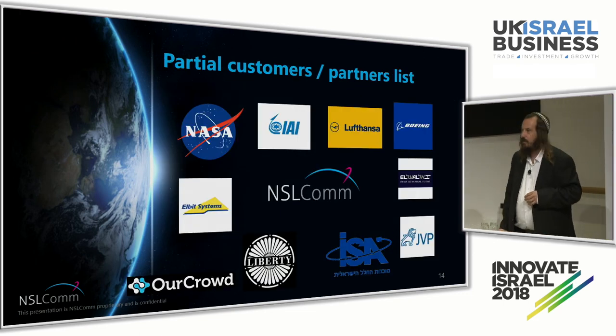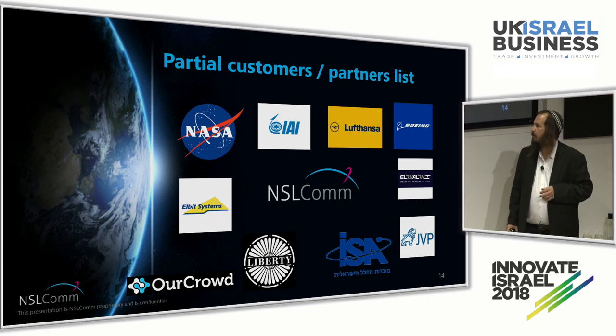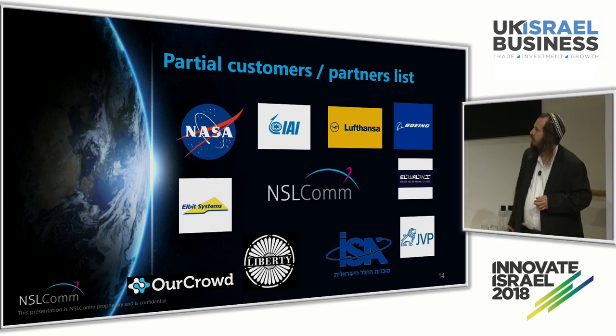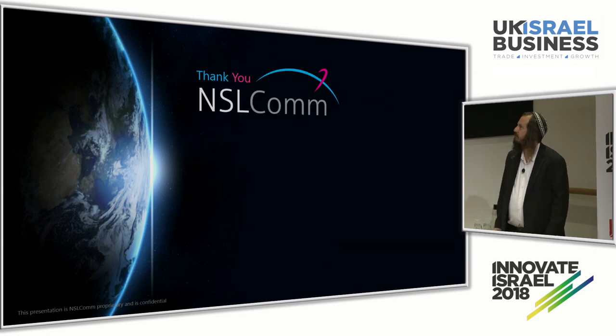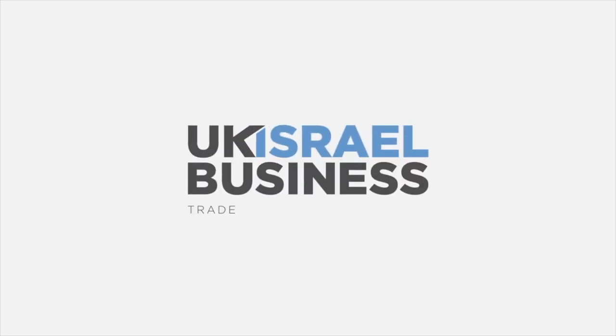We have a lot of partners — some of them are in this room. We've been invested by our crowd, by El Al, by JVP. We hope some of you will join us. Thanks a lot.